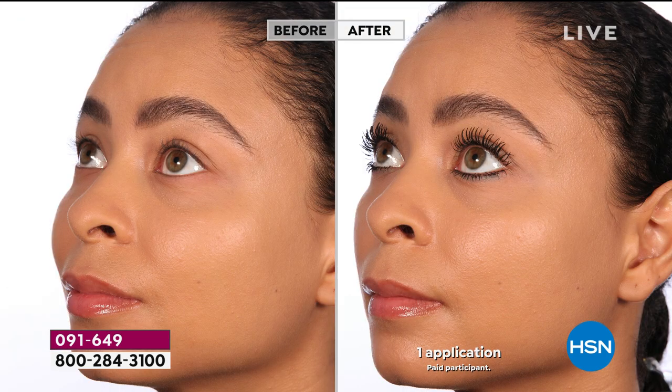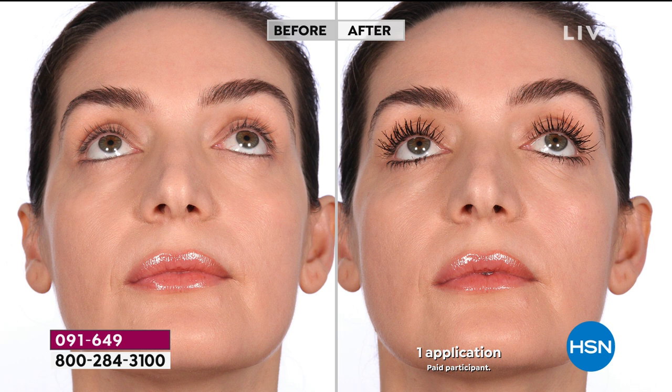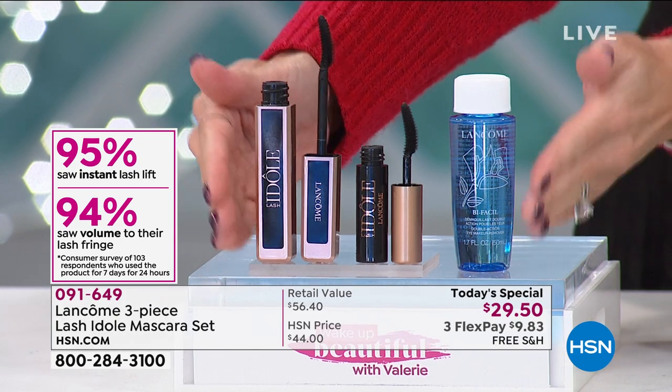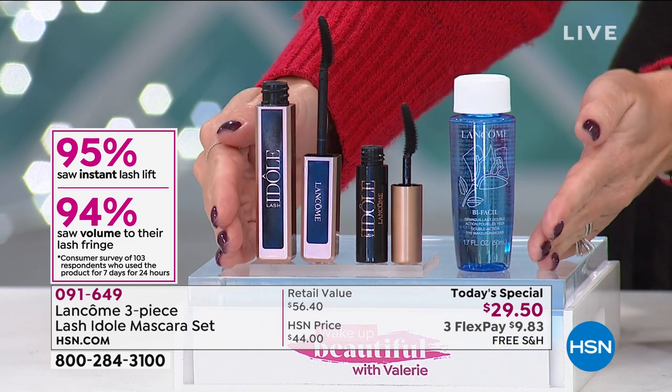From the leaders of mascara for nearly three decades, we've found the holy grail for length and separation. Look at this — you can count each individual lash, not clumpy, not thick, not weighted down, and that curl is beautiful and stays on for 24 hours. There's far less wax in this mascara than a traditional formula — heavy waxes weigh down lashes. You get the mini to take with you and Bifacial, the number-one makeup remover in the world. 95% of people saw an instant lash lift.